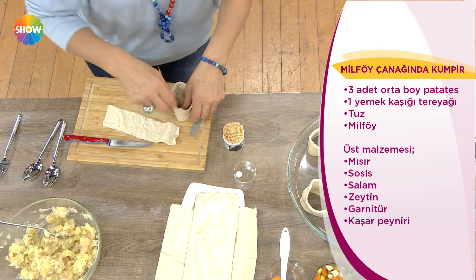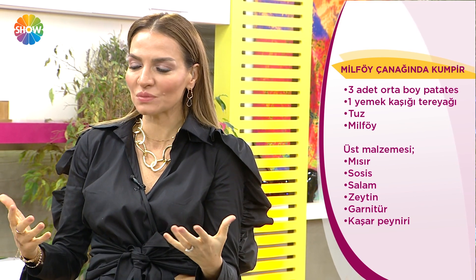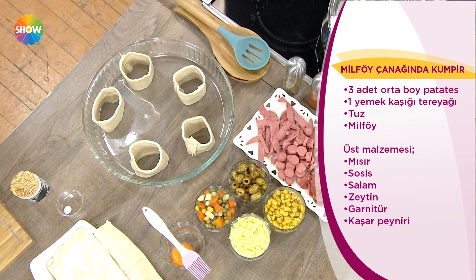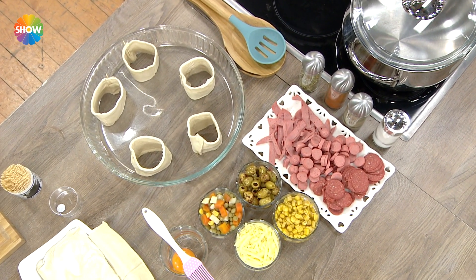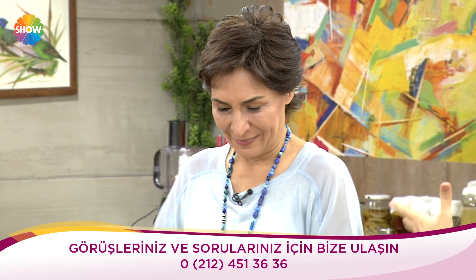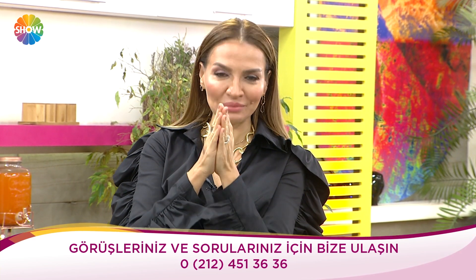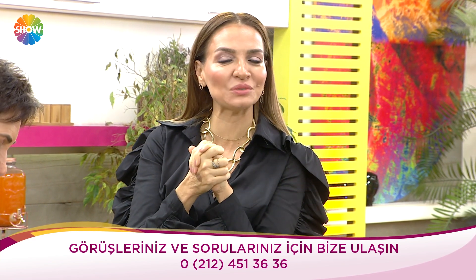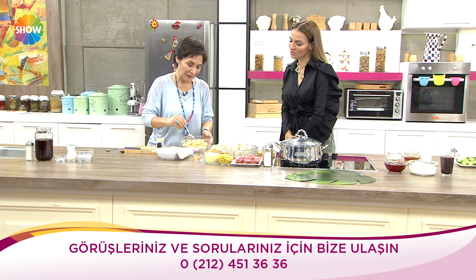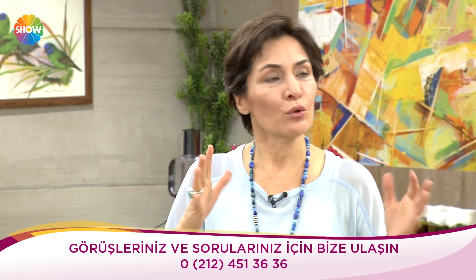Yıllardır izleyicilerimizle gerçekten herkesle kucaklaşmak için çok güzel ortamlar bunlar. Beraber aynı yaş döneminde büyüdüğümüz hanımlar — genç kızlığımızı beraber yaşadık, evlendik, çocuklarımız oldu. Şimdi her sabah kahvemizi alıp sizi izliyoruz diyenlere kocaman öpücükler. Programımızı çok seviyorlar — doğal ve gerçekliğini kabul ediyorlar, çok hoş bir şey.